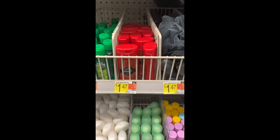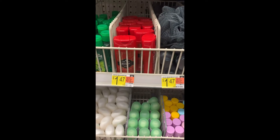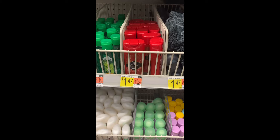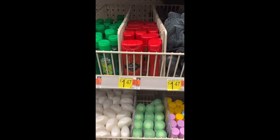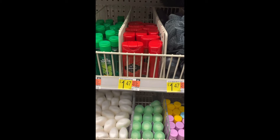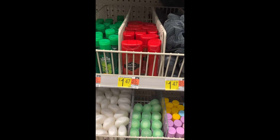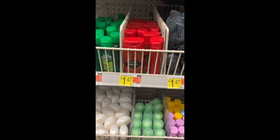Here's an awesome money-maker deal on the Old Spice Swagger body wash. They're in the trial and travel section for $1.47. Shopkicks is going to give you back 620 kicks, which is equivalent to about two dollars and fifty cents, so you end up making a dollar and three cents for buying this.